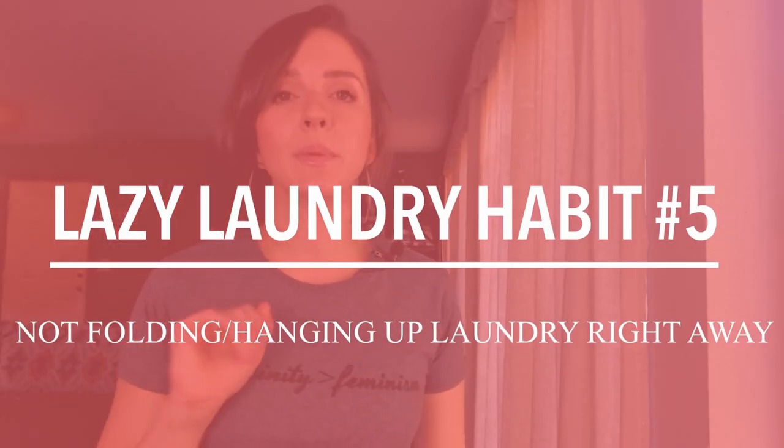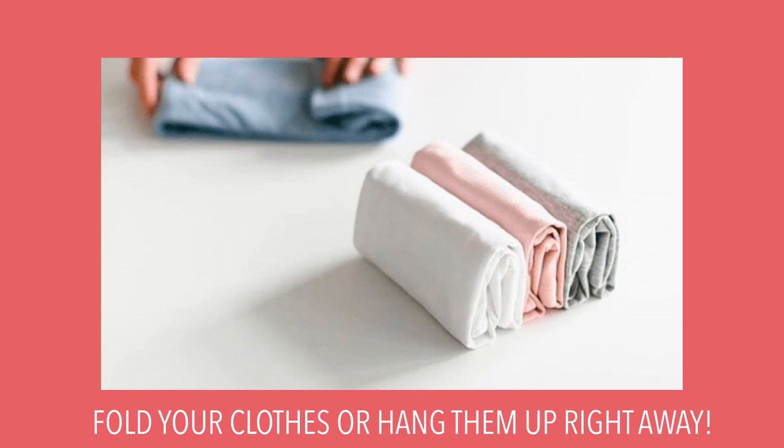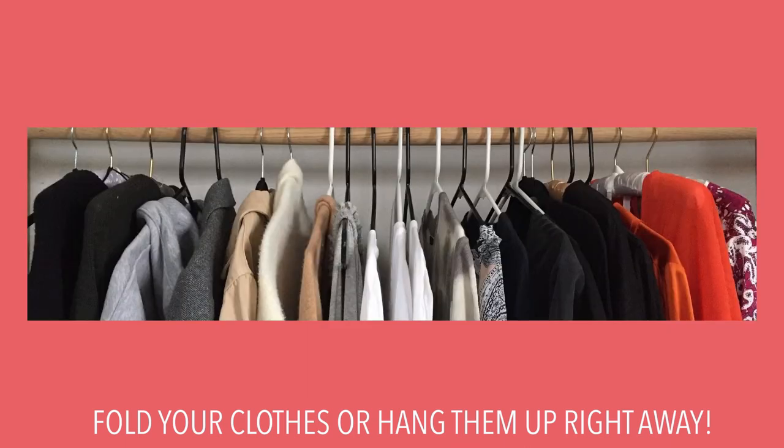That is so dangerous and I'm just so thankful my apartment didn't catch on fire. The fifth lazy laundry habit is not folding your laundry — letting it go unfolded and ignoring it. Instead, once the dryer is finished, make the effort to fold it right away, hang it up, do whatever you need to do. Putting your clothes away not only reduces wrinkles, but it's also nice for the rest of the household so no one has to go rifling through a laundry basket searching for their favorite shirt.